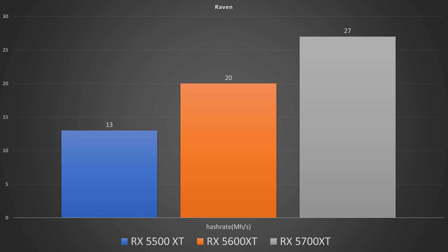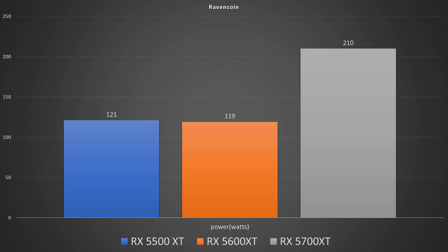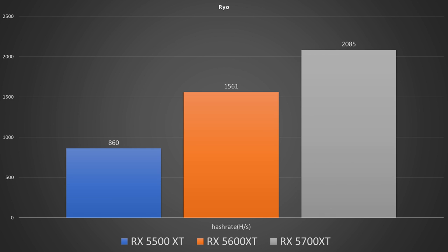Moving on to Ravencoin, which is kind of one of those hedge bet coins and still profitable to mine right now. The 5500 XT scored 13 megahash per second, while the 5600 XT scored 20 megahash per second, and the 5700 XT scored 27 megahash per second. Power draw on the 5500 XT was 121 watts, on the 5600 XT was 119 watts, and on the 5700 XT was 210 watts. This does put the 5700 XT in the lead for Ravencoin.